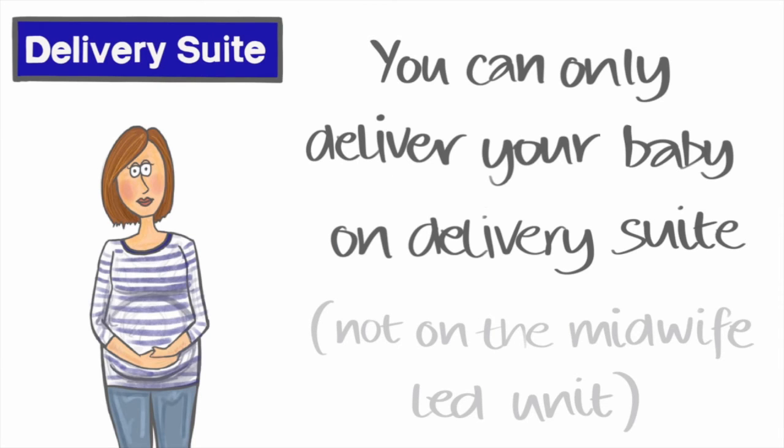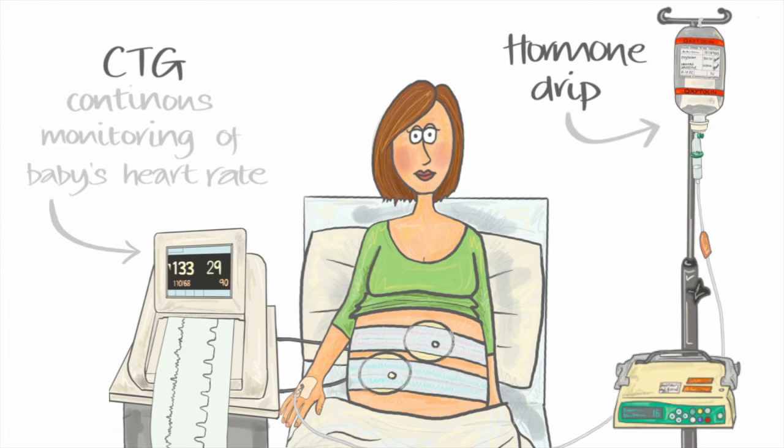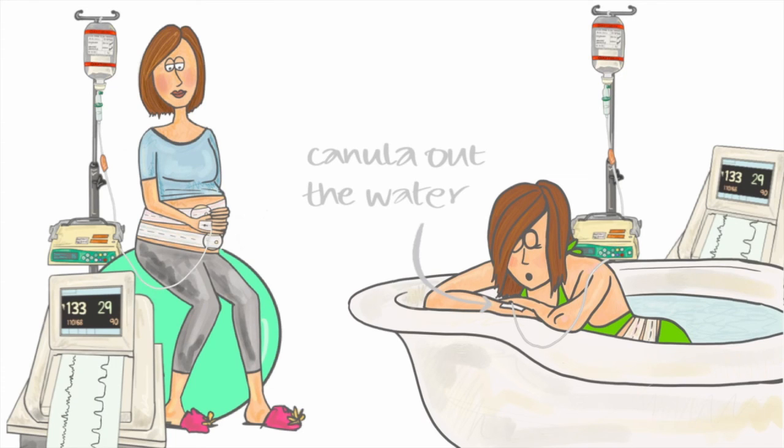If you are being induced, you are no longer able to go to the midwife-led unit. You will only be able to have your baby in the delivery suite and will need to have continuous monitoring of baby's heartbeat during labour, using a CTG trace with stretchy bands on your tummy. If you need the oxytocin or hormone drip, your movements are a bit more restricted as the drip is given through a pump that is plugged into the wall. However, you can stand or sit on the birthing ball, and you can use the bath or birthing pool as long as we can continually monitor your baby's heart rate and your hand with the cannula in remains outside the water.